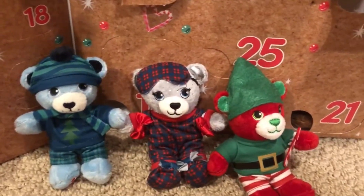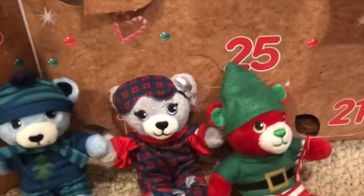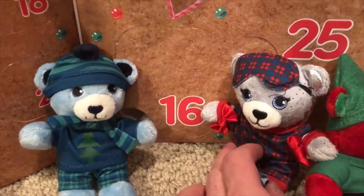Beyond Sleepy and Berry, our next bear comes in day number 16, which will be opened tomorrow.